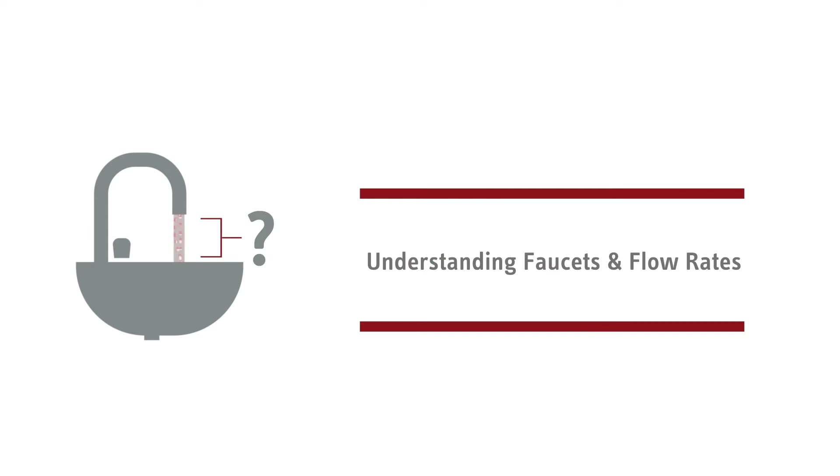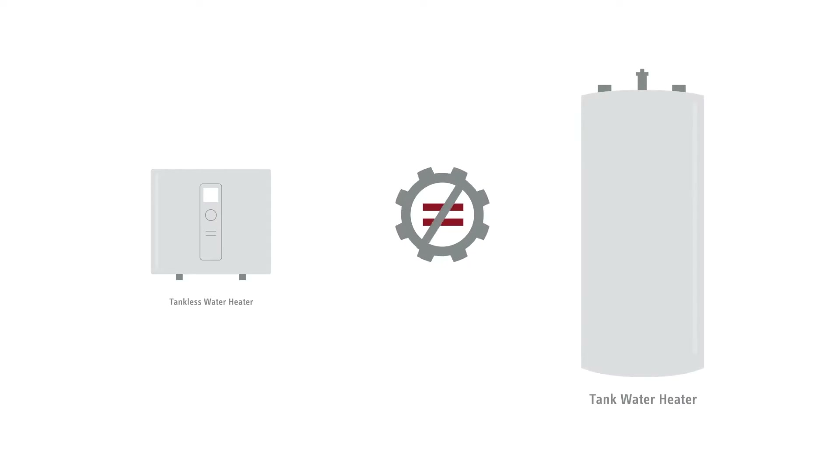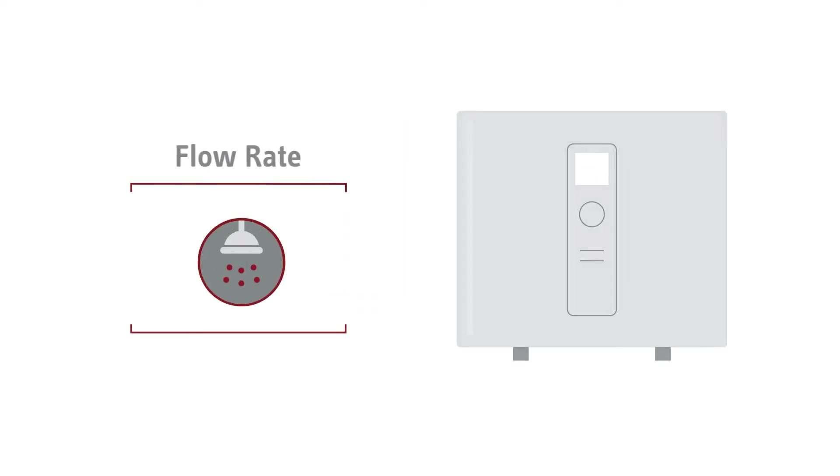Unsurprisingly, we get a lot of questions about flow rates — today's topic — so this video will help explain the concept. Tankless water heaters operate very differently from traditional tank-type heaters. One of the most important differences is that tankless units rely on flow rates or water output.